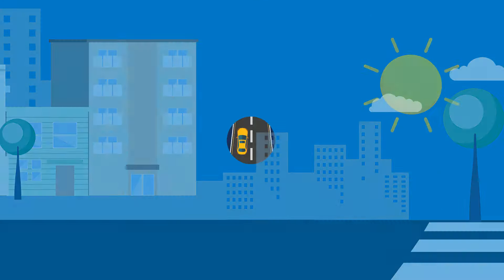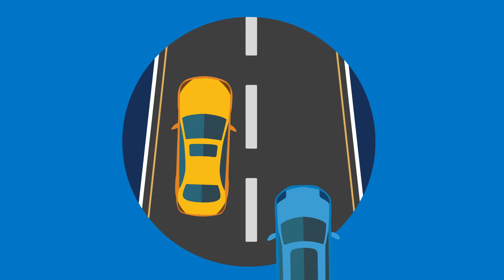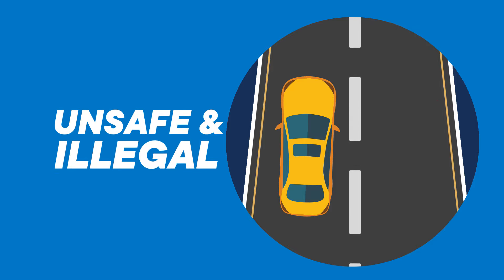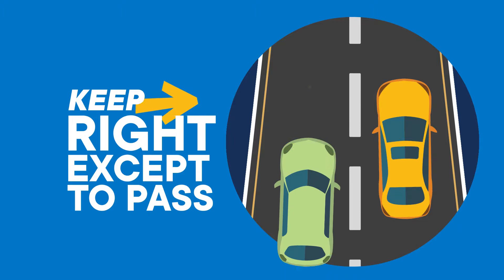When road conditions are good, you should not drive much slower than the cars around you. Impeding the flow of traffic is unsafe, and doing so could get you a ticket. Remember, slower traffic should stay in the right lane so others can pass.